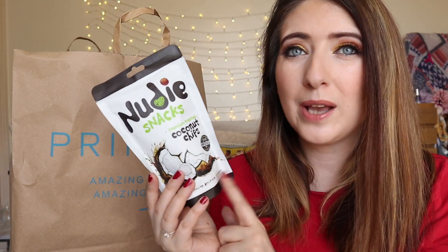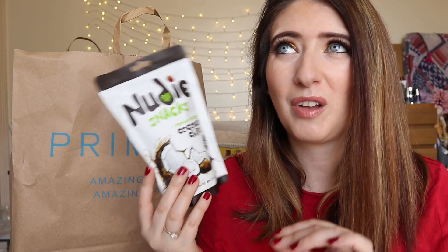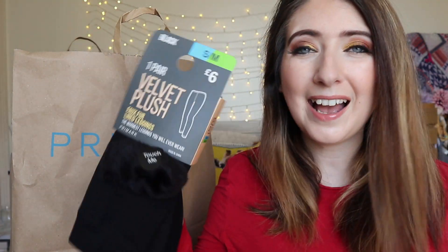Next I picked up a pack of Nudie Snacks coconut chips. Even the checkout lady said she'd always wondered what these were like, because it's weird to pick up food in Primark - you always think it's going to be cheap or substandard. But honestly I have tried these before and I'm shocked they sell them in Primark - they are like the tastiest healthy snack I have ever had.